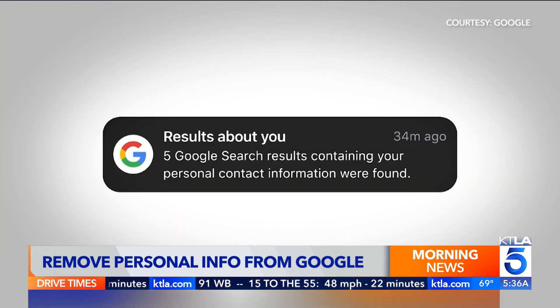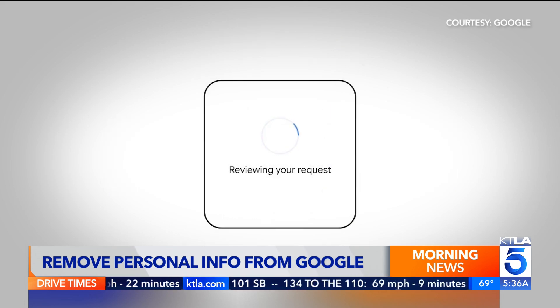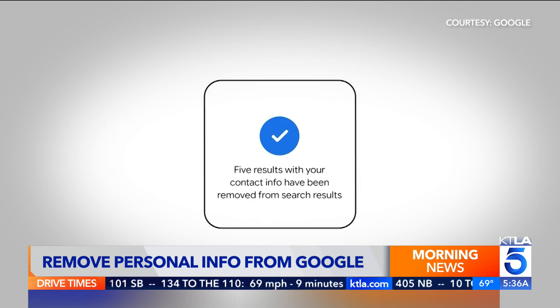Google has an improved feature called Results About You, which aims to make it easier to remove some of this information. We know people would like to have more peace of mind about how their personal contact information appears online, so this new Results About You dashboard is designed to make the process easier.